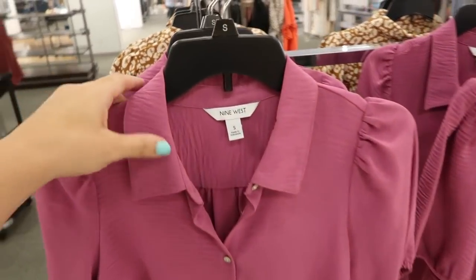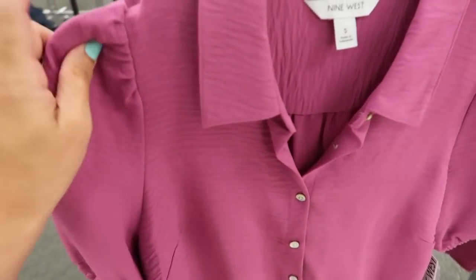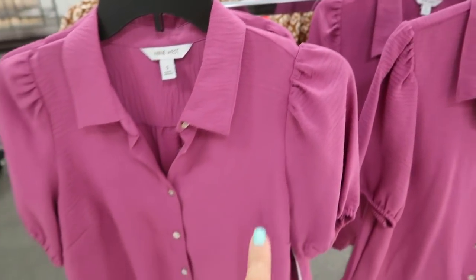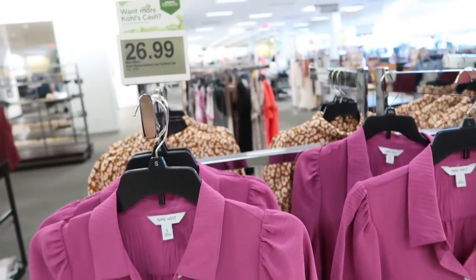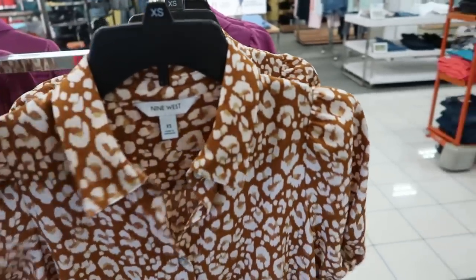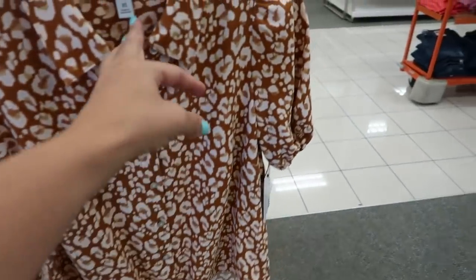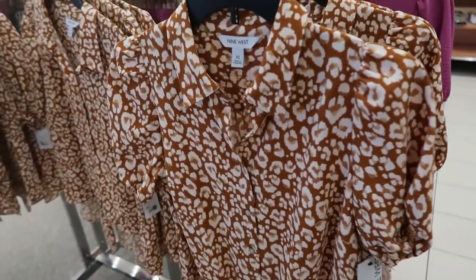Also new from Nine West are these little button-down tops. It's more of a textured top, still lightweight, with little detail on the shoulders, buttons all the way down, and that tie-up detail. This one is $26.99. It comes in this purple and also this leopard — really cute to throw on with jeans in any color. You can do indigo in the fall, and you can also wear this one for work or under a little suit.